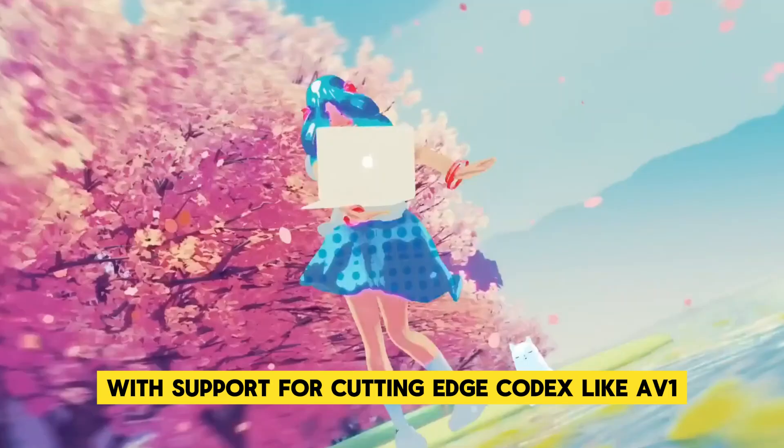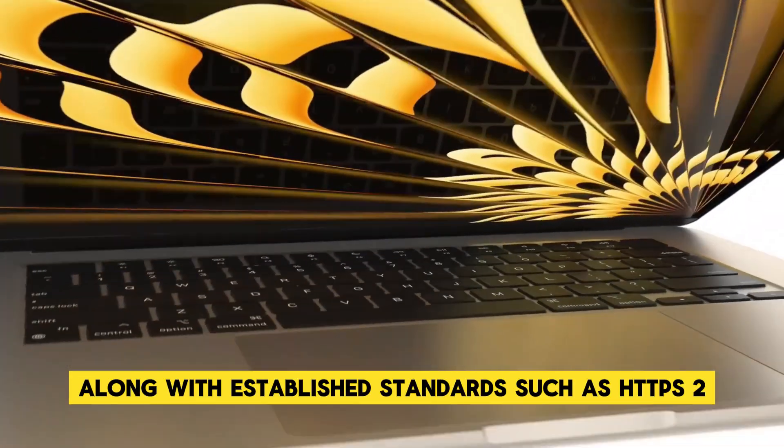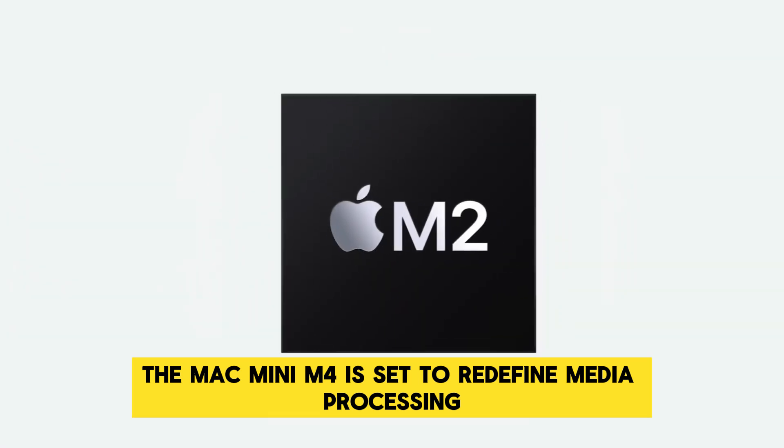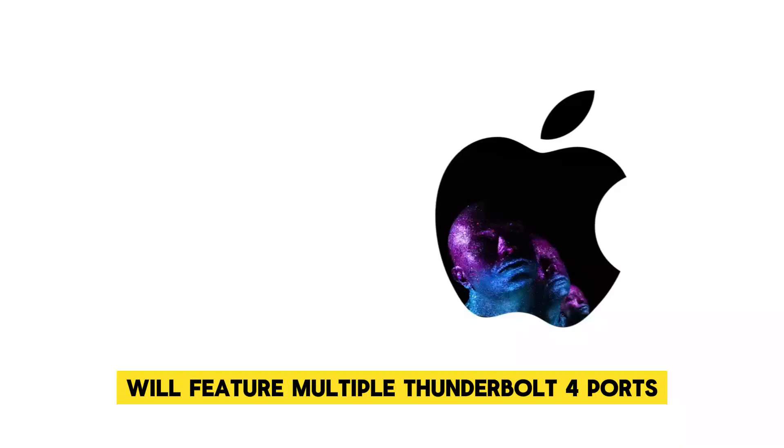With support for cutting-edge codecs like AV1, along with established standards such as H.264 and ProRes, the Mac Mini M4 is set to redefine media processing.